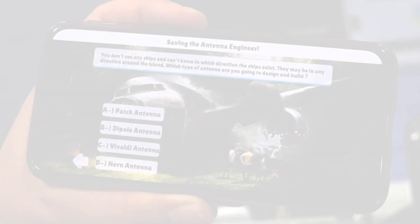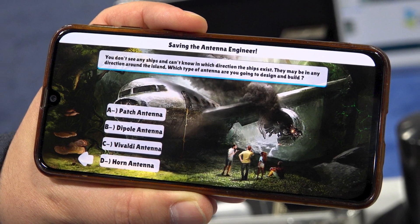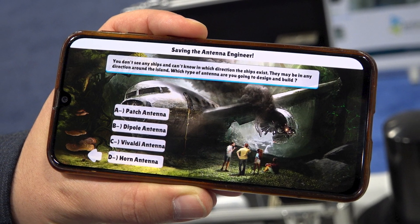We also have a mobile game — it's a scenario-based antenna learning platform, but it's also a game. Academics can give quizzes to their students with it. It's free and fun.